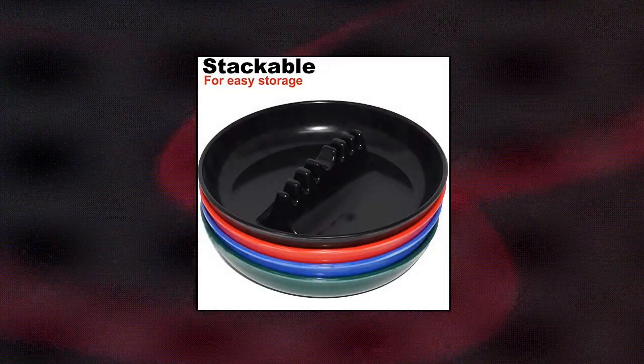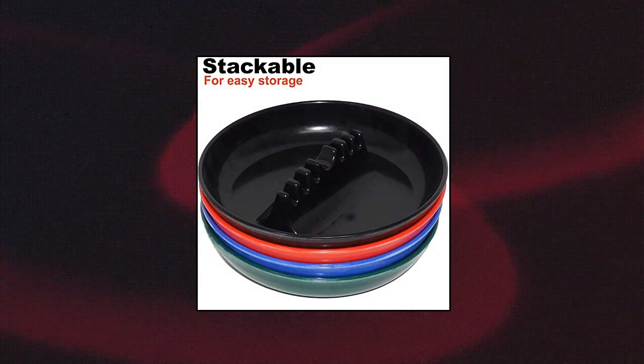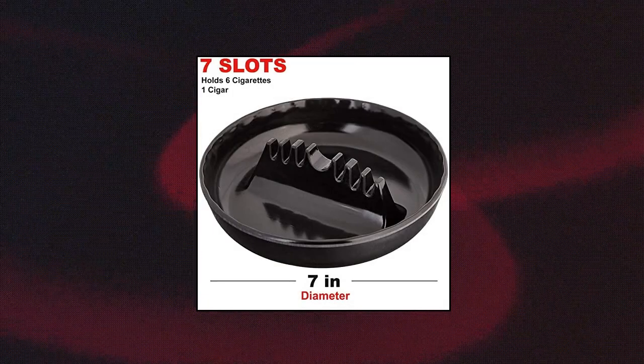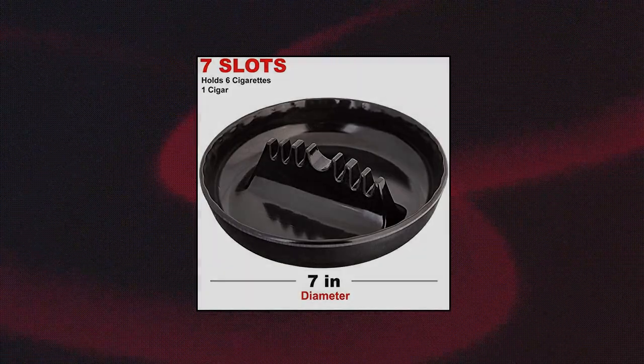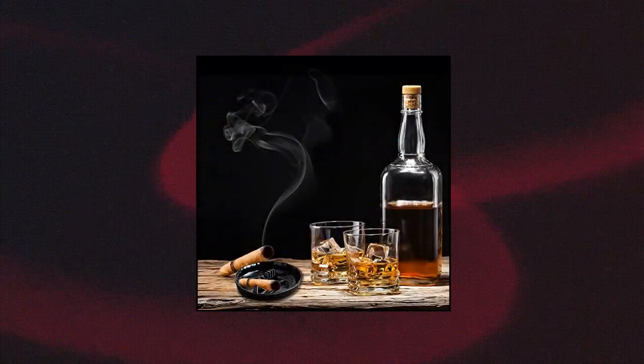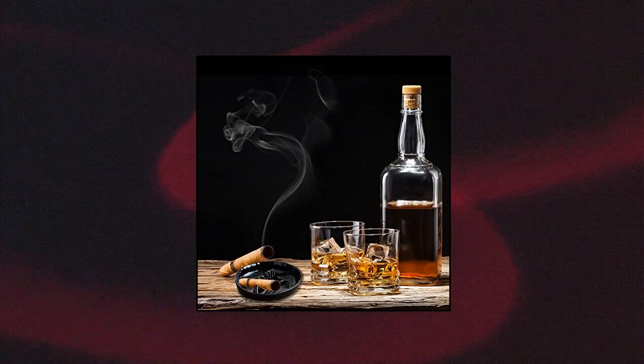Essist set of four assorted colors. Durable: made of durable melamine material, sturdy construction, all weather durable. Holds cigarettes and cigars with seven rest slots. Round ashtray size is seven inches in diameter. Can withstand minus 30 degrees to 280 degrees high temperature. Four cool ashtrays come in red, blue, and green.